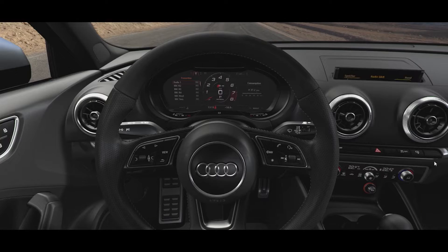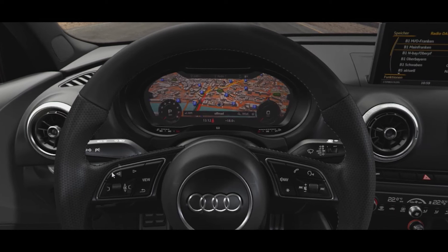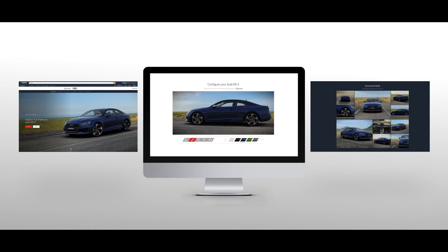perfect design, perfect experience — so that not only behind the wheel but also in front of a screen, you feel the Audi DNA in whatever we do.